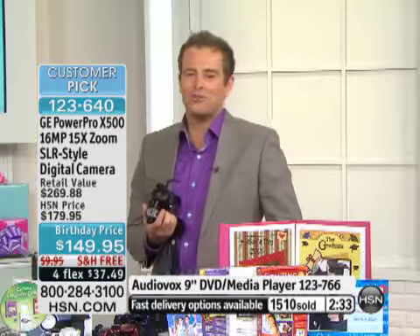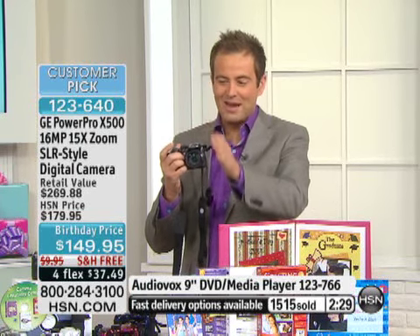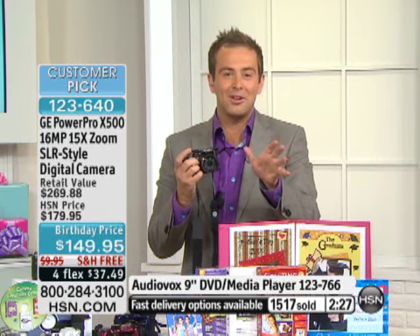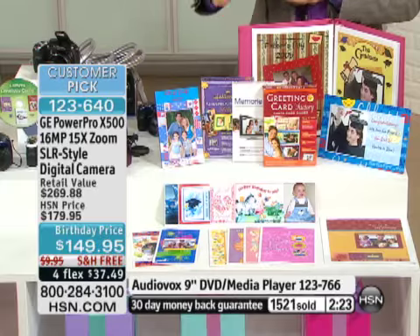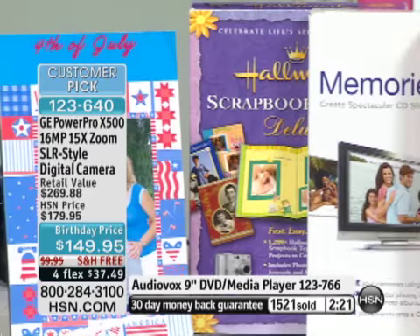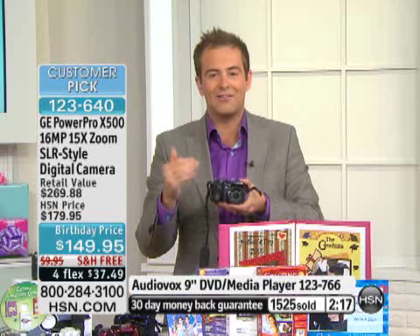We are so busy and thank you so much for your calls. Two and a half minutes left in the presentation. Charcoal, red, white, or blue — it's absolutely up to you. Don't forget all the bonus software: Greeting Card Factory, Memories on TV, Hallmark Card Studio. It all comes included. Free shipping and handling and 4Flex.